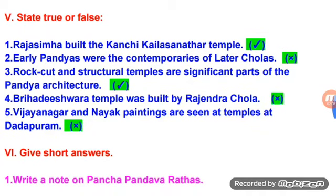State true or false. Rajasimha built the Kanchipuram Kailashanatha Temple — True. Early Pandyas were the contemporaries of Later Cholas — False. Rock-cut and structural temples are significant parts of the Pandya architecture — True. Brahadeeswara Temple was built by Rajendra Chola — False. Vijayanagara and Nayak paintings are seen at temples at Dadapuram — False.